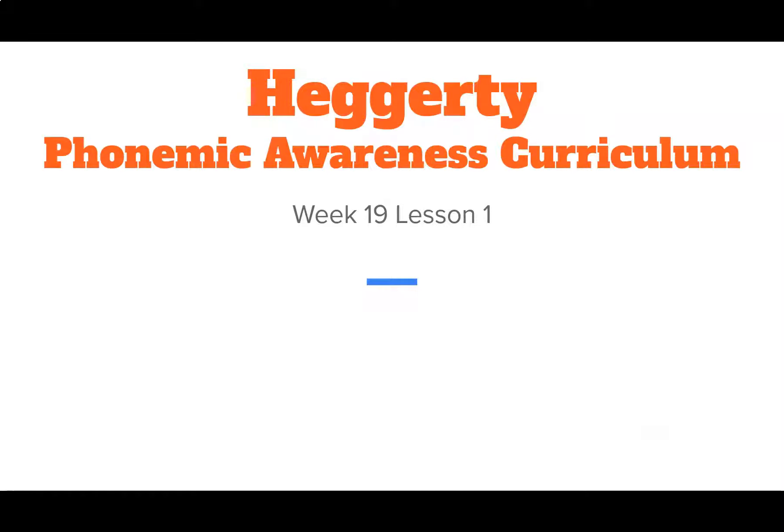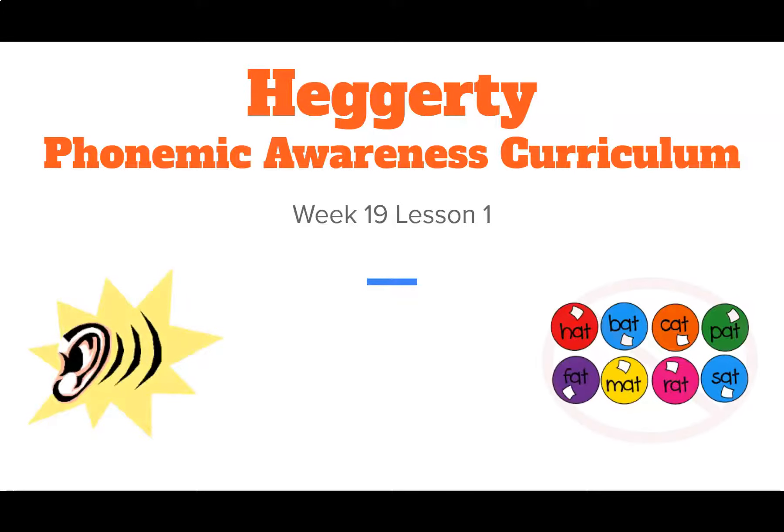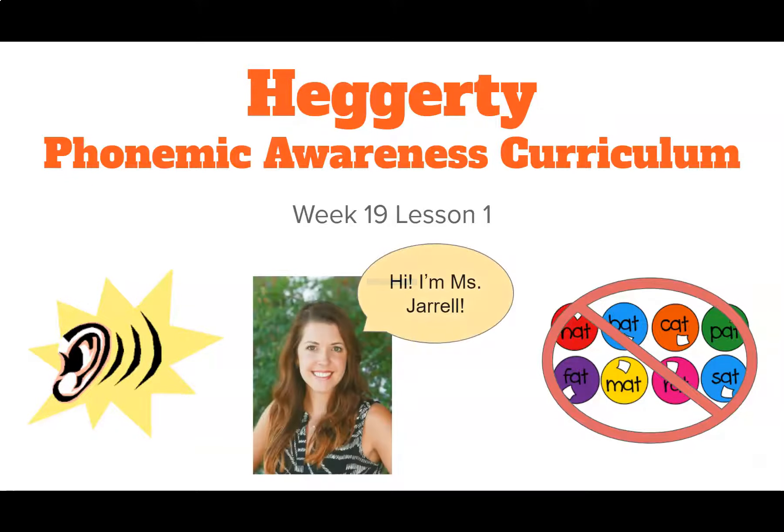Hello friends and welcome to your next virtual Heggerty lesson with Key Elementary School's Ms. Jarrell. Some of you might know this from your classroom as blue book time. This is a time when we will work on phonemic awareness, which means that we will be working with only sounds and no words. Some parts of this video will use screen sharing and then other parts you will see my face so you can mirror my special hand motions. For those of you who don't know me, I am Key's reading specialist and I work with students across all the grade levels.